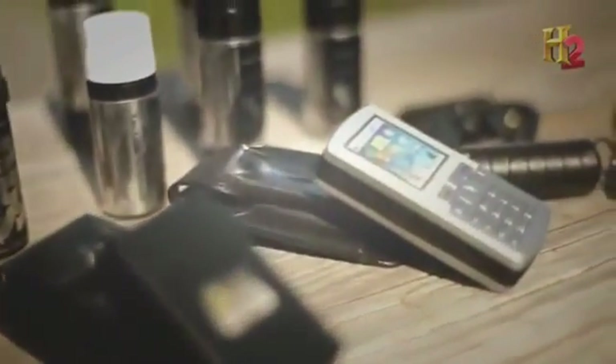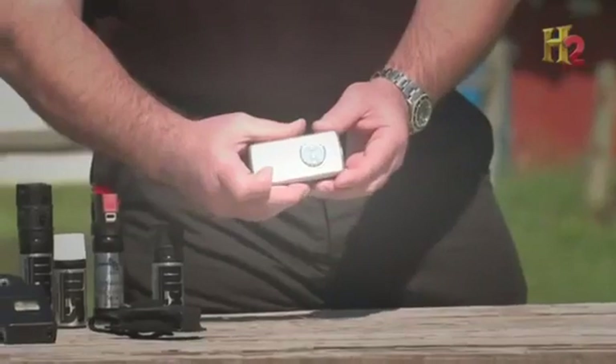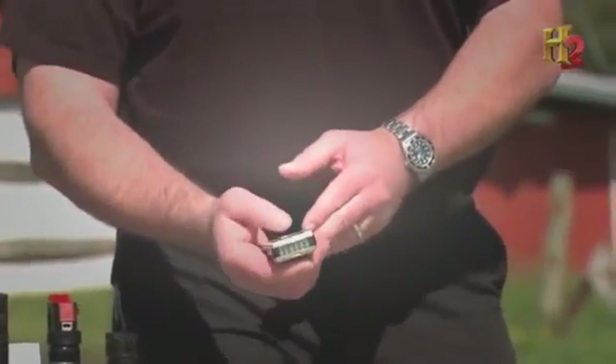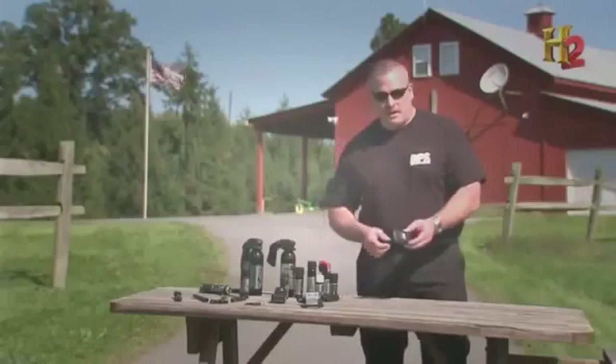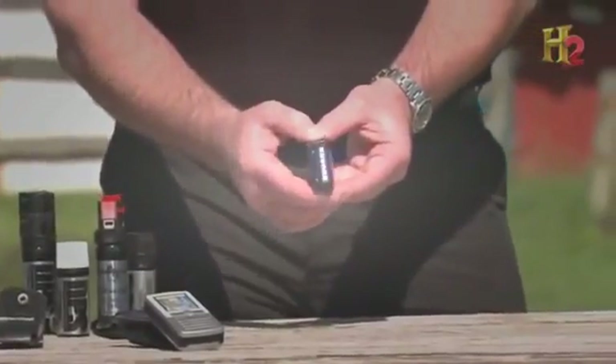Consumer stun guns come in a variety of tiny shapes and sizes. One model doubles as a cell phone — everybody's carrying one — with an LED light, but even more importantly, it's a stun gun. What's great about these mini stun guns is they're small, compact, very concealable, and they pack a hell of a punch.